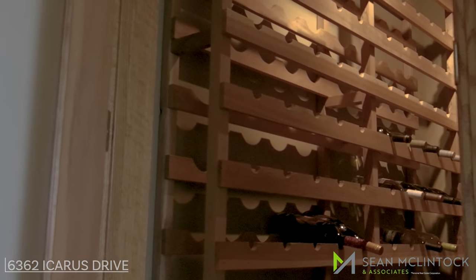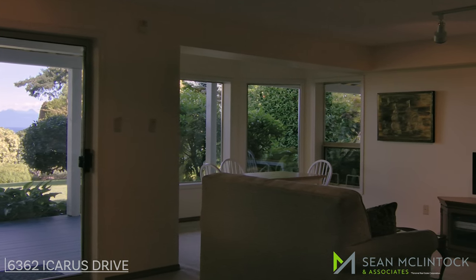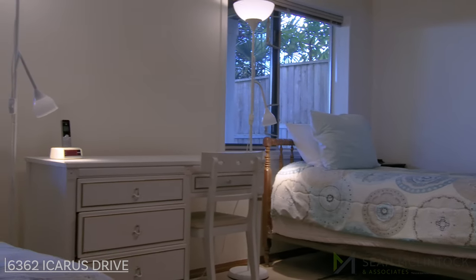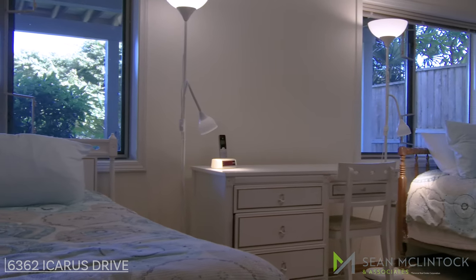The bright walkout basement offers a wine cellar, family room with gas fireplace, fourth bedroom, full bath, and huge storage area. The space could easily be suited for additional accommodation or add additional living space to the home.